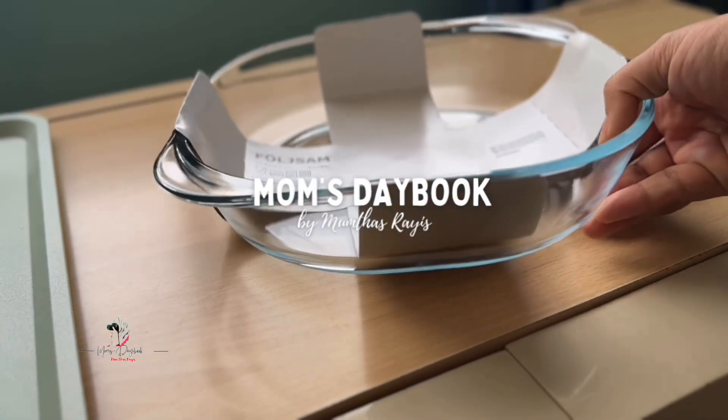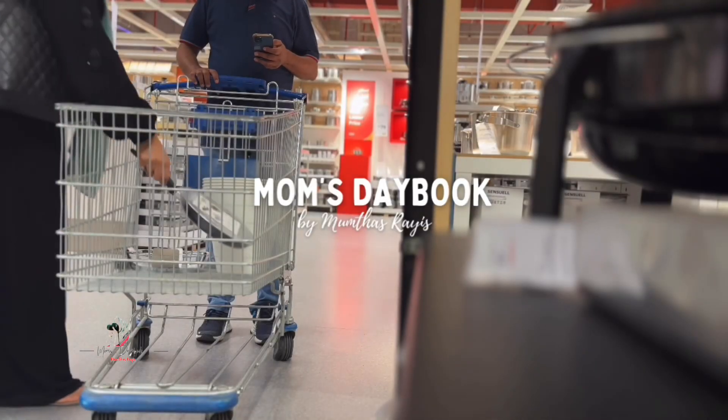Hi all, Assalamualaikum. Welcome back. This is an IKEA shopping vlog.